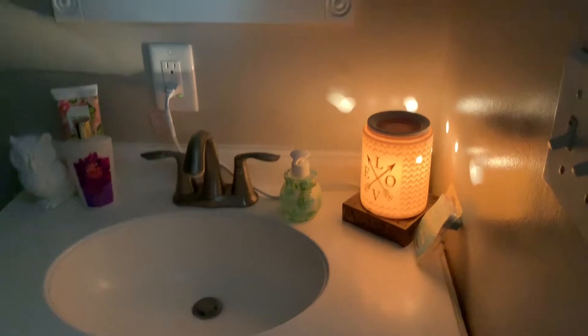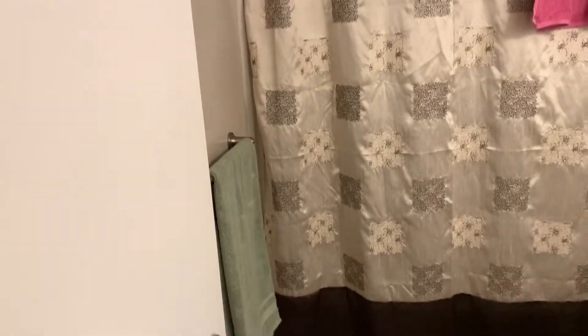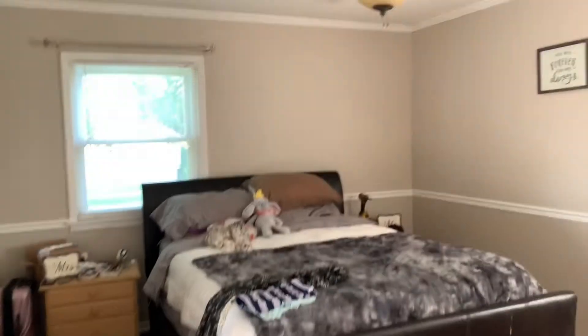There's my beautiful wax warmer so you can see the bathroom — don't mind the towels, we do live here! There's a really big closet behind that door which is absolutely amazing.